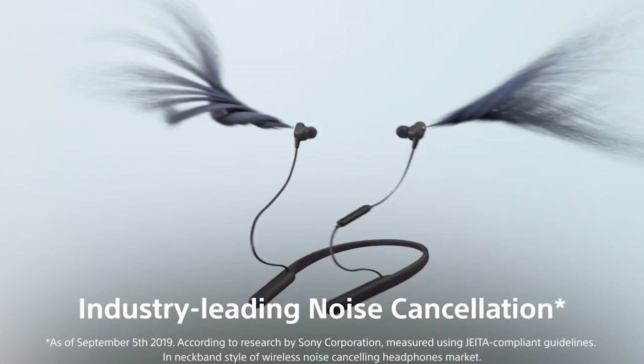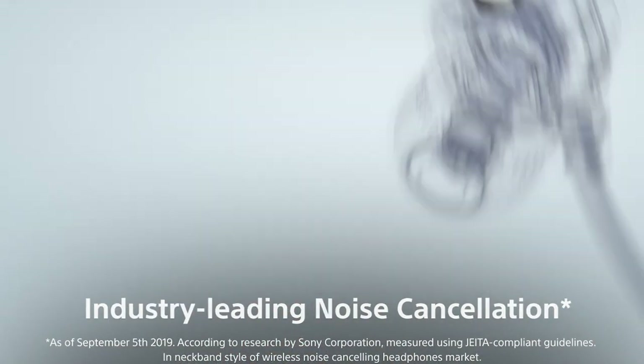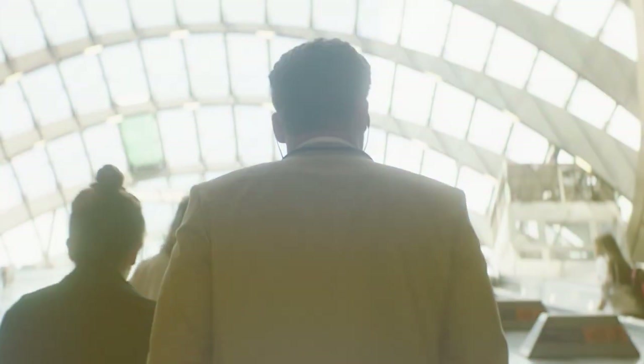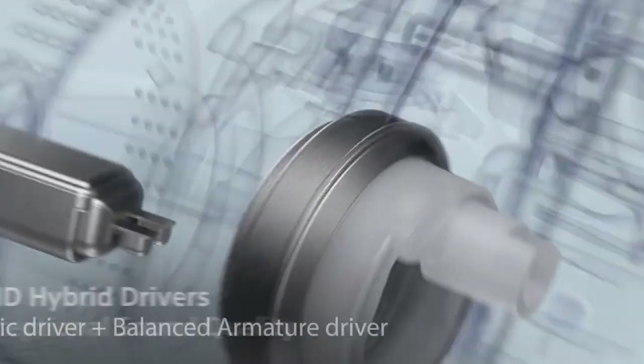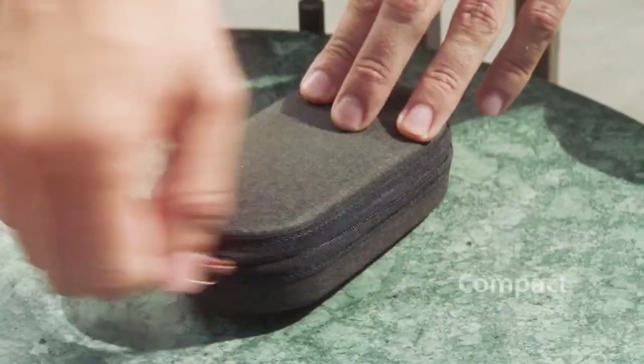Finally, at the pinnacle of our list, the Sony WI-1000XM2 — industry-leading noise-cancelling wireless headphones. This one is for those who want nothing but the best. The design is luxurious, featuring a premium look and feel that pairs well with any outfit. The neckband is flexible but firm, staying in place regardless of your activity level. Audio quality is absolutely unparalleled — it offers industry-leading noise cancellation, so you can completely lose yourself in your music no matter how noisy your environment is.